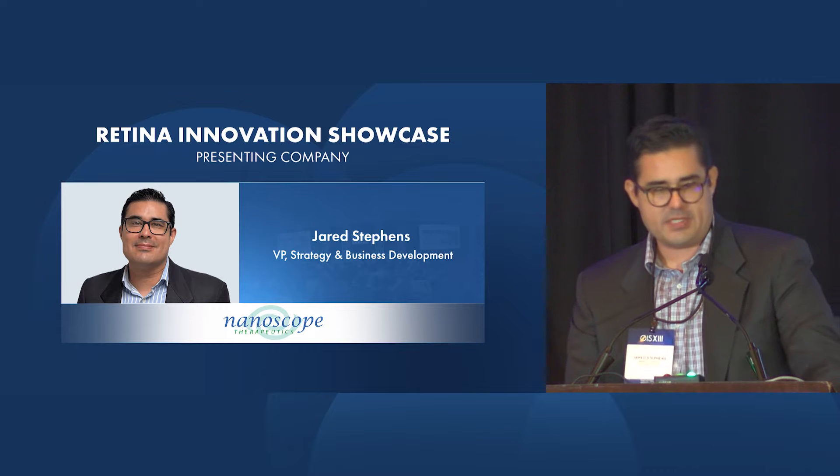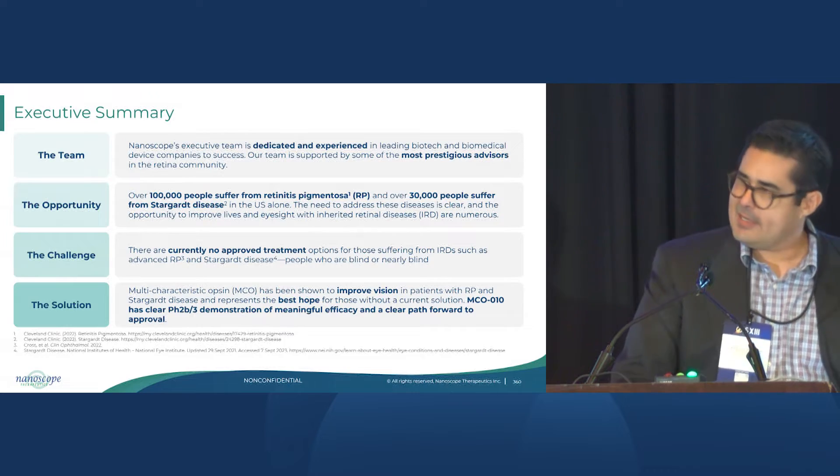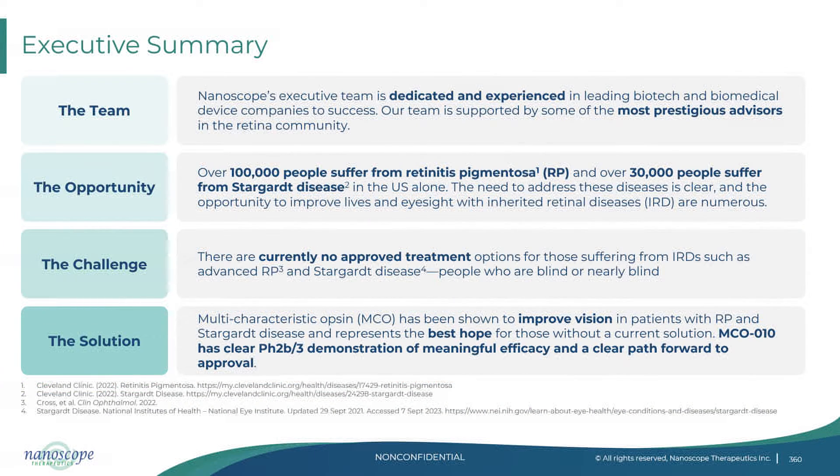What a synergy that really represents for all of us. Nanoscope is a dedicated and experienced team. We are pursuing a large unmet opportunity to restore vision in patients blinded by inherited retinal diseases, regardless of mutation — which has been a common theme, trying to find these big chunks of patients that we can help. We also feel that we have relevance in age-related macular degeneration. Our multi-characteristic opsin represents a first-in-class and best-in-class solution for these patients, and we're very bullish on that prospect.